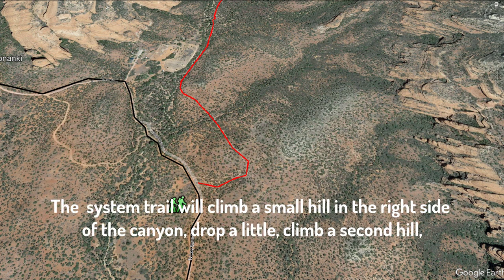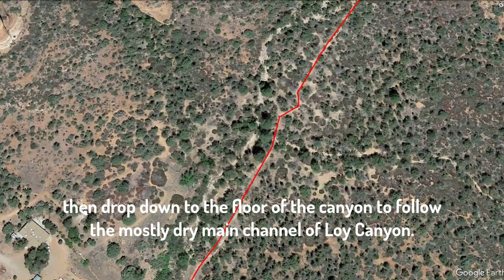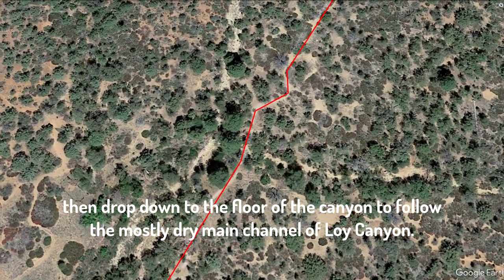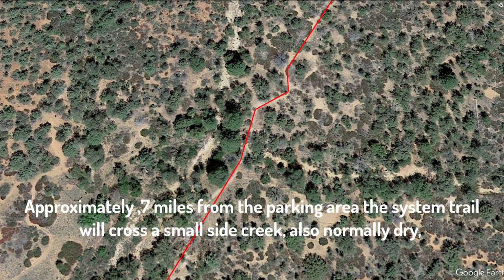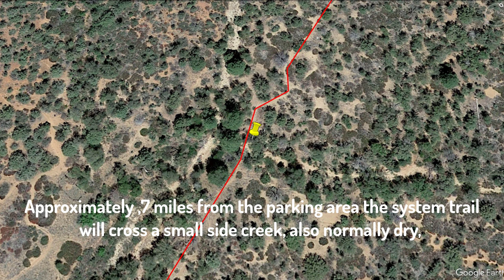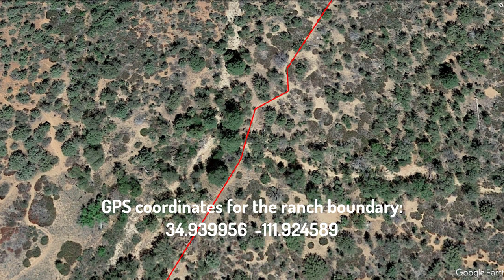You're not allowed to trespass, so stay on the system trail until you've cleared the ranch. The system trail will climb a small hill on the right side of the canyon, then drop down a little, climb a second hill, then drop down to the canyon floor and parallel the mostly dry main channel of Loy Canyon. At this point, you are still on private property and the ranch house will be visible on your left. Approximately 7 tenths of a mile from the parking area, the system trail will cross a small side creek, also normally dry. It has steps cut into the opposite bank. This is the first landmark you need to find, located at the GPS coordinates shown on the screen and provided in the text below.